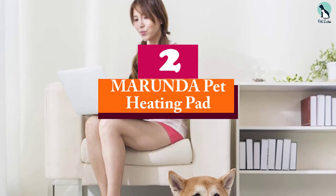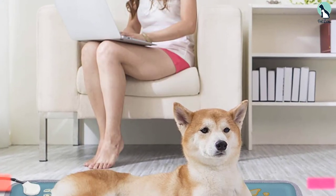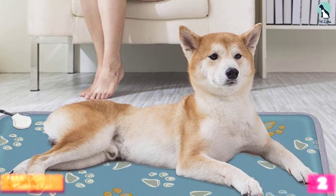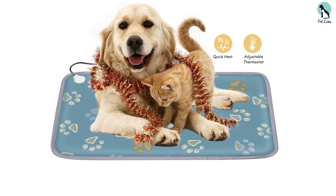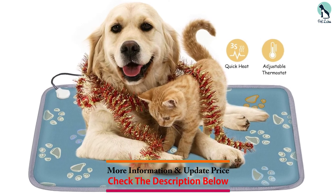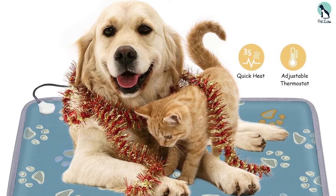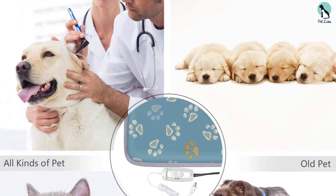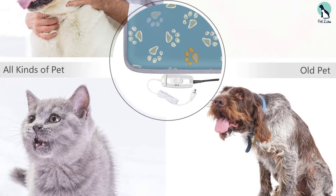At number 2, we have the MARUNDA Pet Heating Pad. The Marunda Pet Heating Pad is waterproof in design, and you can use it indoors without any problem. The maximum temperature it can attain is 108 degrees Fahrenheit, so even in the harsh winters, you will be able to keep your cat warm. As it is waterproof and chew-resistant, it is easy to accommodate your pets on the bed. The steel cord which comes along with it is also chew-resistant and consists of a chew guard at the end of the cable.